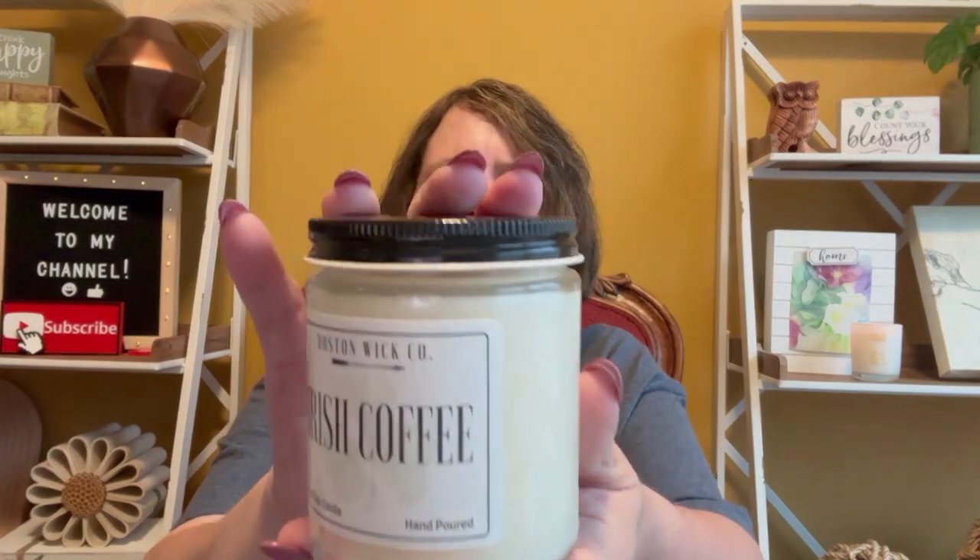Now I do have this next one. This is a candle by the Boston Wick Company and it's Irish Coffee — an 8-ounce soy candle and it's hand poured. That smells really good. It smells just like Irish coffee. It smells really good.